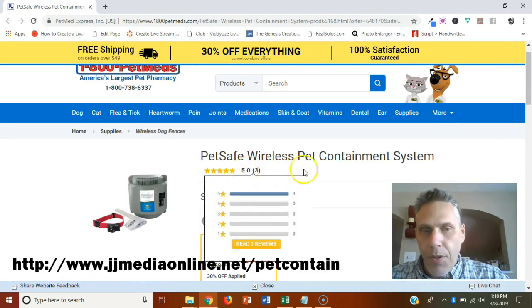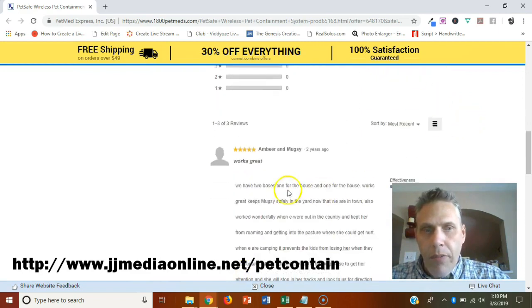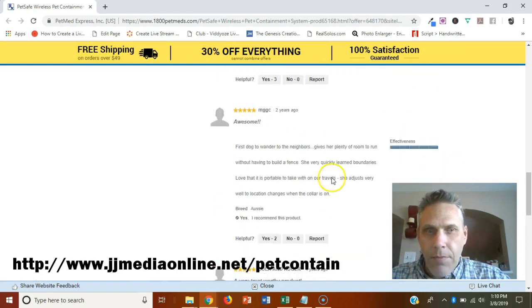Let's go ahead and read the reviews here. One reviewer says they have two bases, one for the house, and it works great — keeps Mugsy, that must be the name of their pet, safely in the yard now that they are in town. Awesome. The first dog wanders to the neighbors but this gives her plenty of room to run.